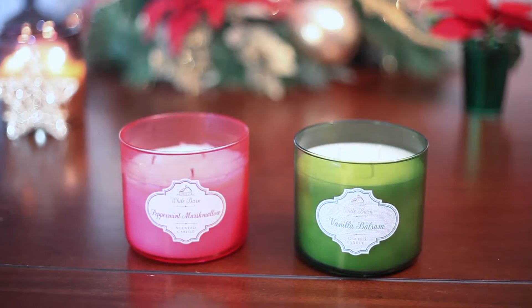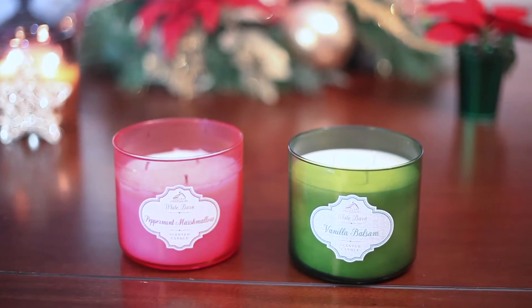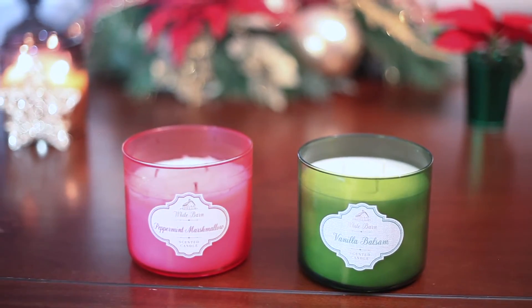Get her a candle — preferably a seasonal one. I love these candles from Bath & Body Works, and this one is from White Barn; I believe they're the same owners. This is called Vanilla Balsam and it smells just like a Christmas tree — it smells so good. I also have this one: Peppermint Marshmallow, which smells amazing and just like Christmas time. So I think she would really like that for the holidays.